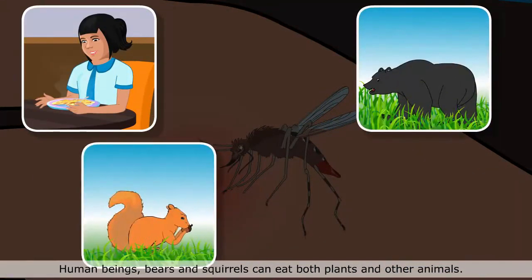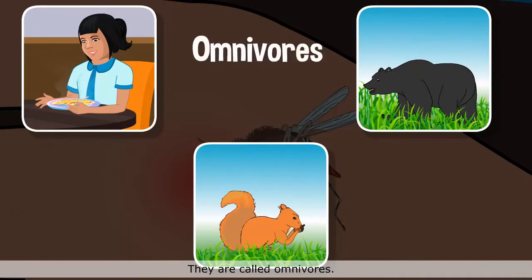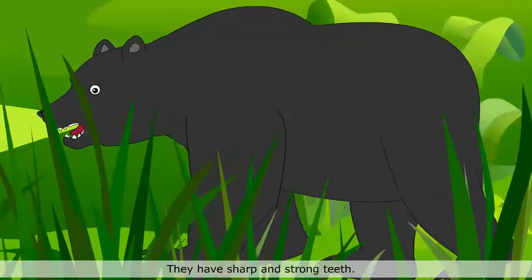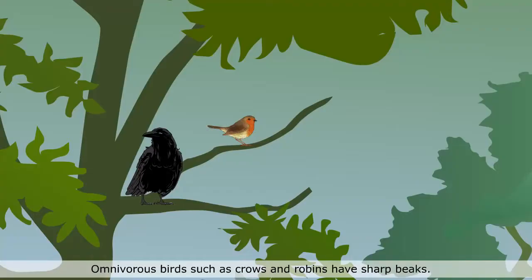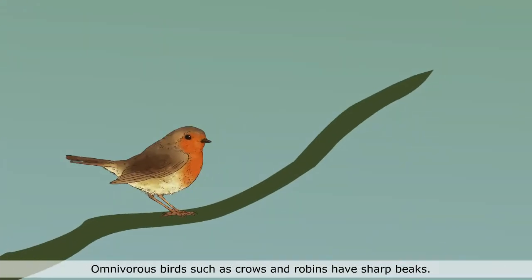Human beings, bears and squirrels can eat both plants and other animals. They are called omnivores. They have sharp and strong teeth. Omnivorous birds such as crows and robins have sharp beaks.